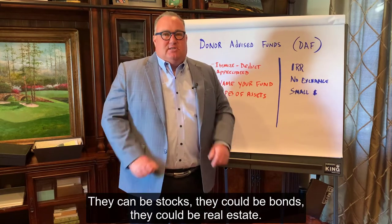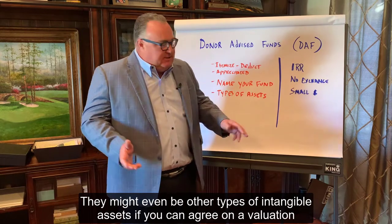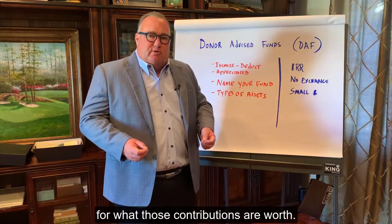They can be stocks, bonds, or real estate. They might even be other types of intangible assets if you can agree on a valuation for what those contributions are worth.